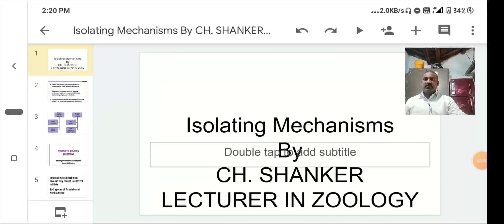C.H. Shankar, Lecturer in Geology, Government Degree College, Karimnagar.